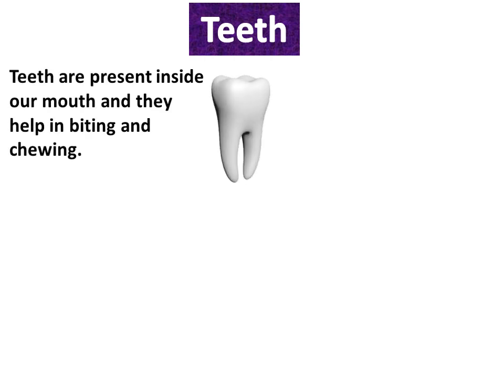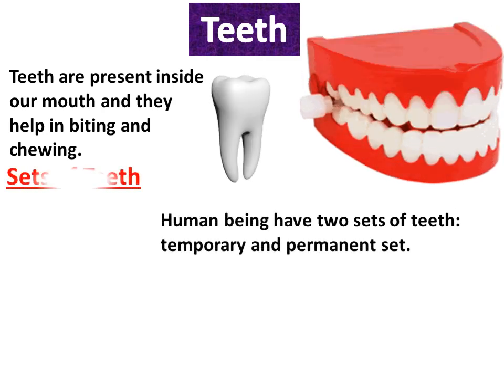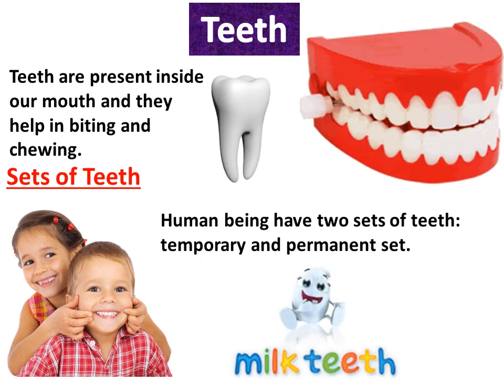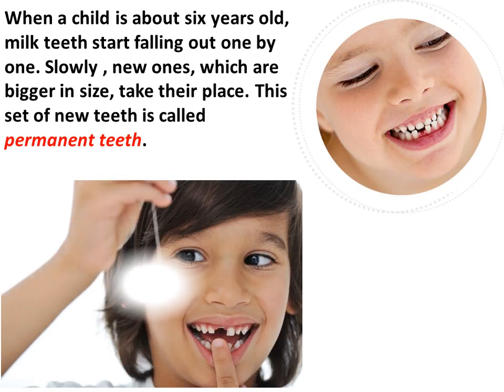Teeth are present inside our mouth and they help in biting and chewing. Human beings have two sets of teeth: temporary and permanent. By the time a child is two and a half years old, the first set of 20 teeth appears. The set of teeth in a child is called temporary teeth, also called milk teeth. When a child is about six years old, milk teeth start falling out one by one. Slowly, new ones which are bigger in size take their place. This set of new teeth is called permanent teeth.